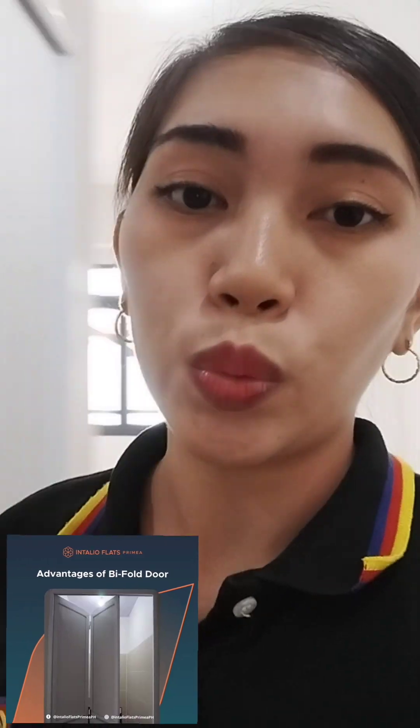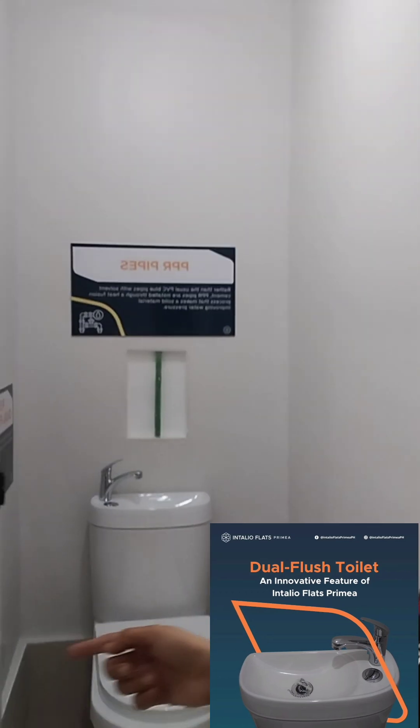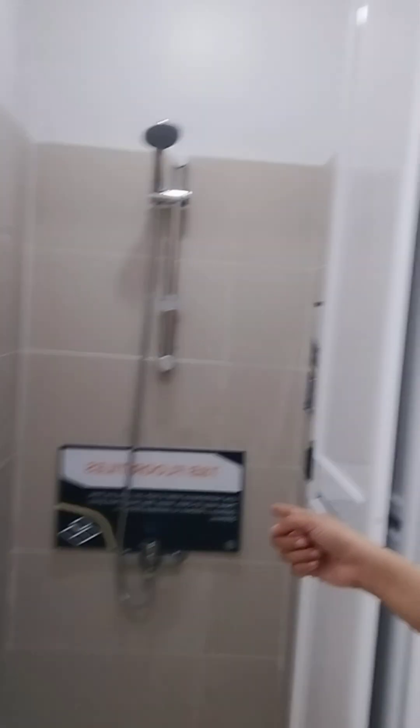For the comfort room, dito po yung shower. Naka-separate po yung toilet and yung bath. Yun po yung isang maganda sa condominium na ito here in Italia Flats Primae.